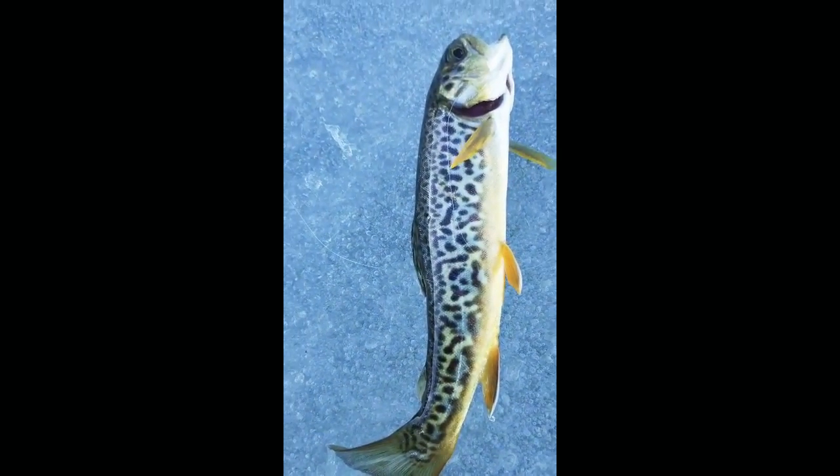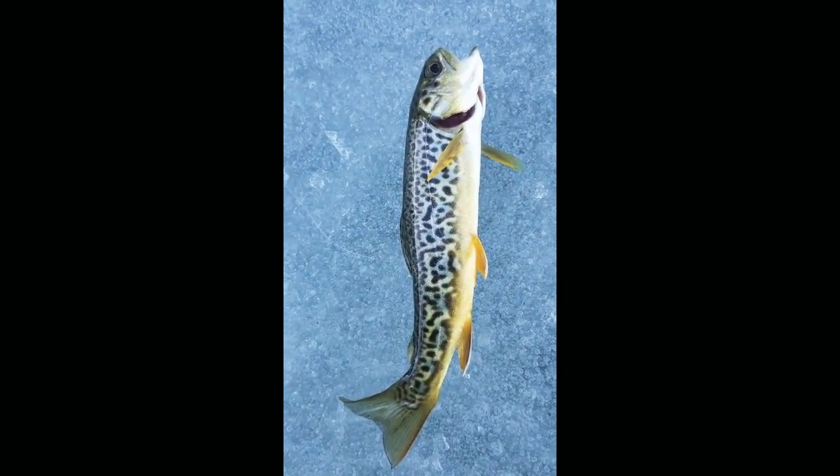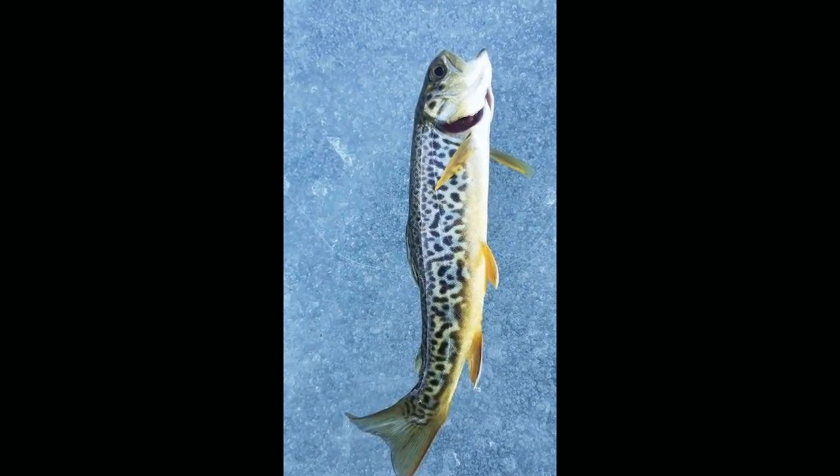I just pulled out another tiger trout on the tip-up. Beautiful! Yeah, we're gonna hit it up early tomorrow too so we'll have some more footage from then.